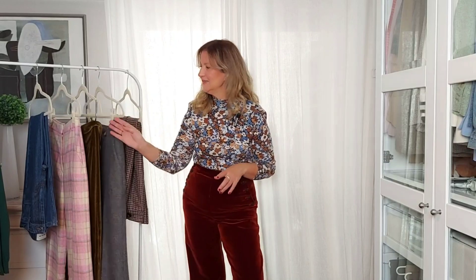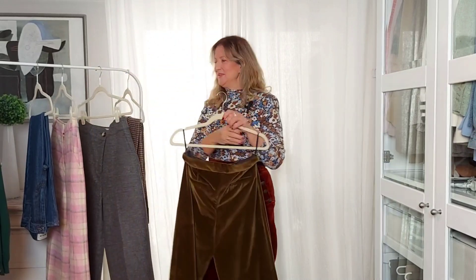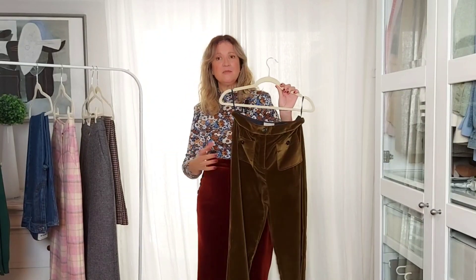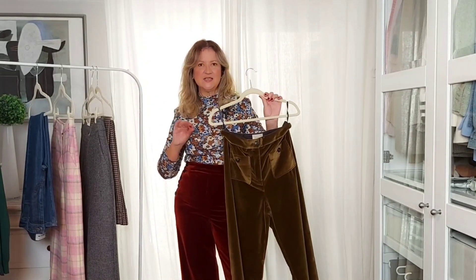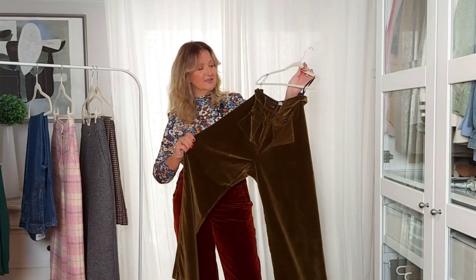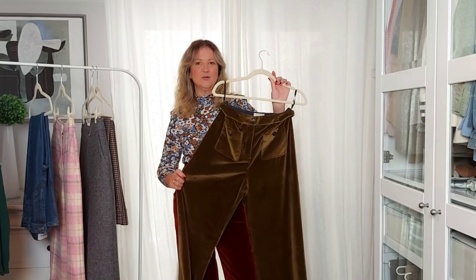Let's begin with the long design, especially good for tall ladies. These are the Dan trousers. I already have them in dark indigo denim and I love so much this design. I ordered this pair made in smooth velvet, in this gorgeous olive green.